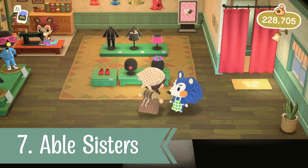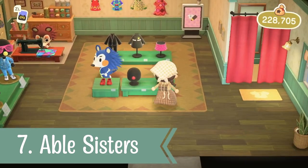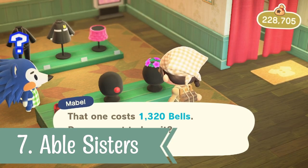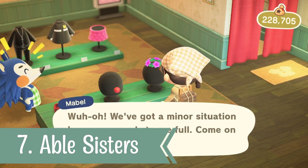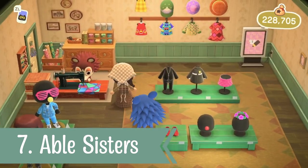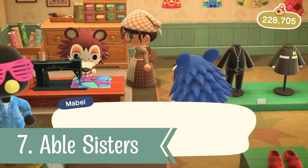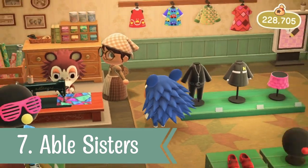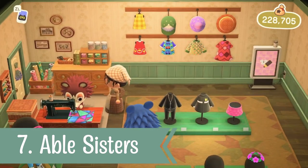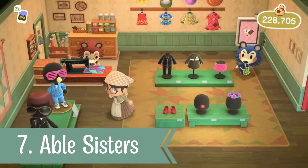For number seven, this is your reminder to drop in on the lovely Able Sisters and check out their stock — you never know, they may have some brand new items you haven't seen before. This one looks lovely, I'm definitely going to have to get myself one. Also, this is a great time to talk to Sable, because there are new ways to use her custom designs. It takes a while to unlock, but it will be worth it for more options.